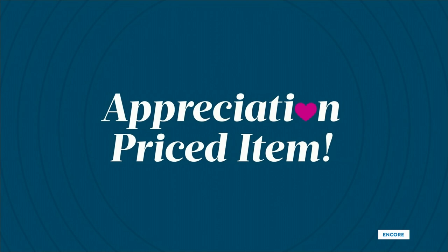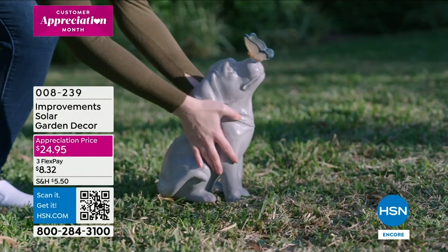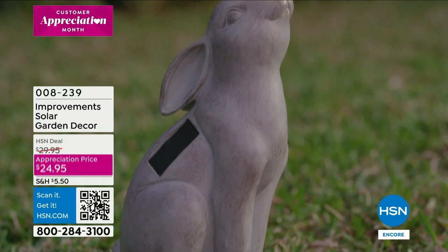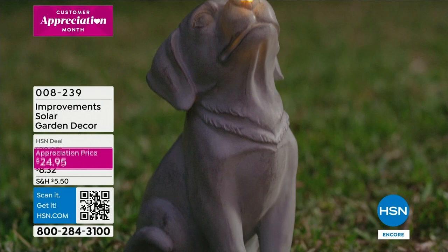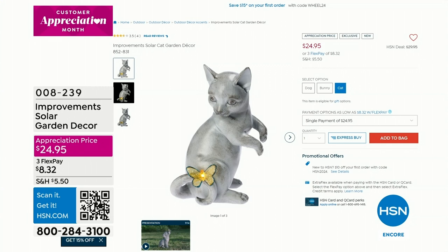These are already going — great — from Improvements, our proprietary brand here at HSN. It's the solar garden decor with little animals: you get to choose between the dog, cat, or bunny. Each one has a little butterfly, and that butterfly lights up — it's solar-powered, just place it out on the grass, in the bark, or on the rocks. In the evening it lights up. I love that design — it's that kind of stone carving, a very classic, timeless look. That's coming up in about eight minutes, so I just want to give you a heads-up.